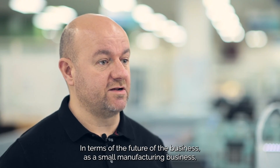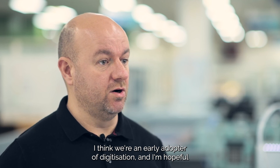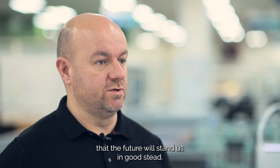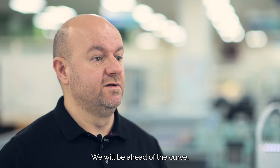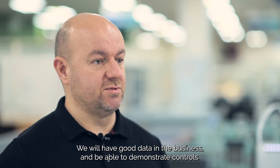In terms of the future of the business, as a small manufacturing business, I think we're an early adopter of digitisation. I'm hopeful that by adopting early and being on the journey, the future will stand in good stead — we will be ahead of the curve, we will have good data in the business, and be able to demonstrate controls. I think the journey that we're on now will stand us in good stead moving forward.